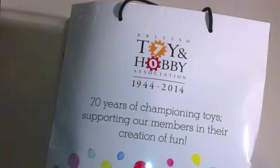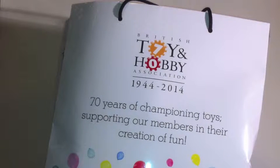Greetings fans, hyper fans, and people lost looking for videos of cats on YouTube. Happy 2014! We have started the year with one of my highlights, which is the Toy and Hobby Fair, held at Kensington Olympia.